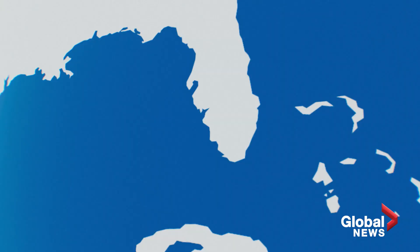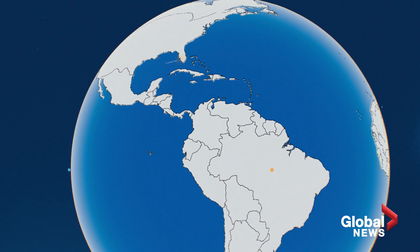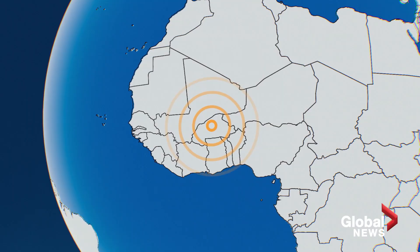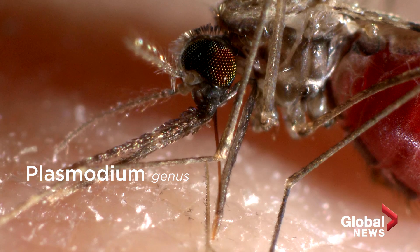Oxitec, the company behind the experiment in the Florida Keys, has released mosquitoes in Brazil, Panama, and the Cayman Islands. And in Burkina Faso in 2019, a group called Target Malaria released sterile male Anopheles gambiae mosquitoes, the type of mosquito that transmits the parasites which cause malaria.